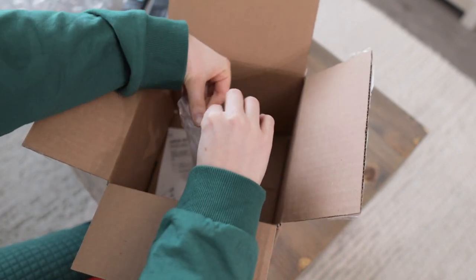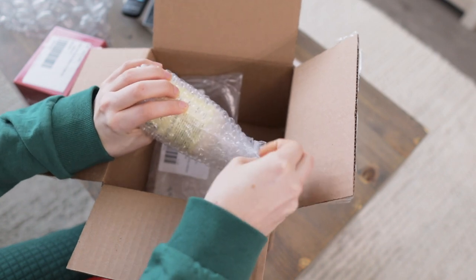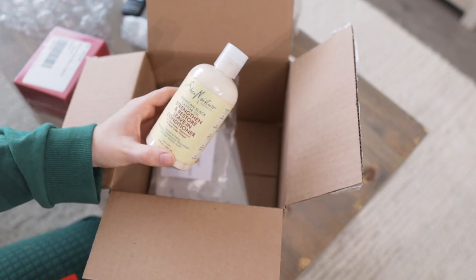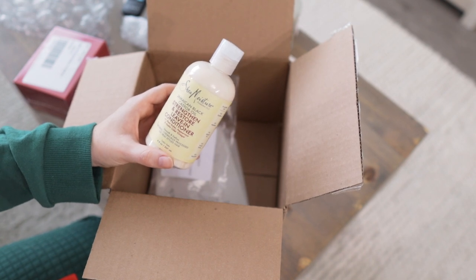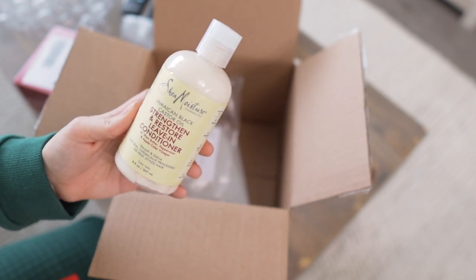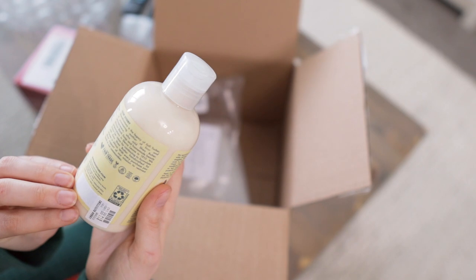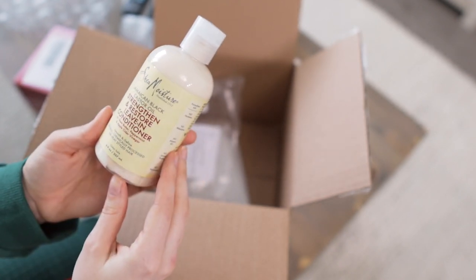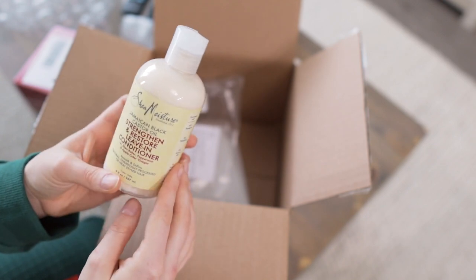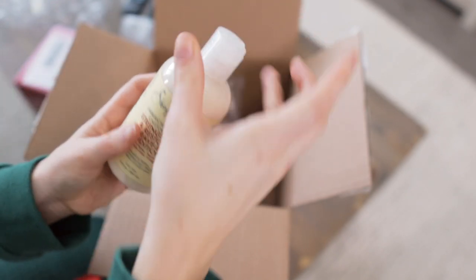I also got a Shea Moisture product — random that it's from Urban Outfitters, but I've seen a lot of people use their hair care. I tried a Shea Moisture face mask as my holy grail for years but never their hair care, so I grabbed the Jamaican Black Castor Oil Strengthen and Restore Leave-In Conditioner. It has shea butter, peppermint, and apple cider vinegar. It's a thick creamy formula and I'll try it next time I shower.